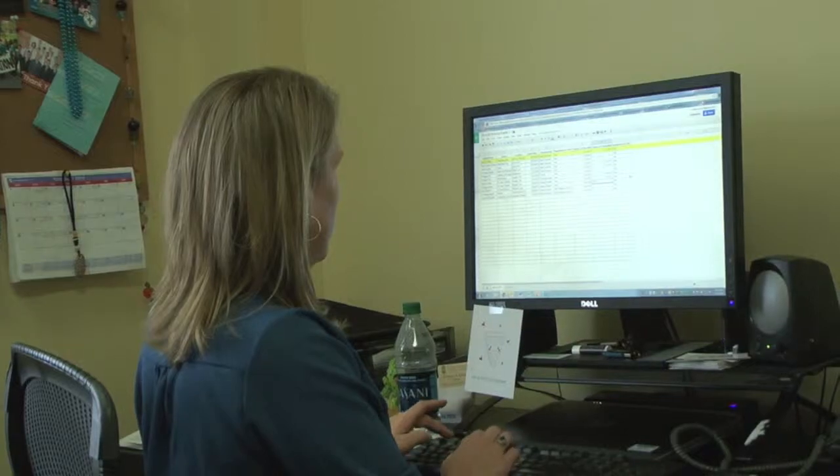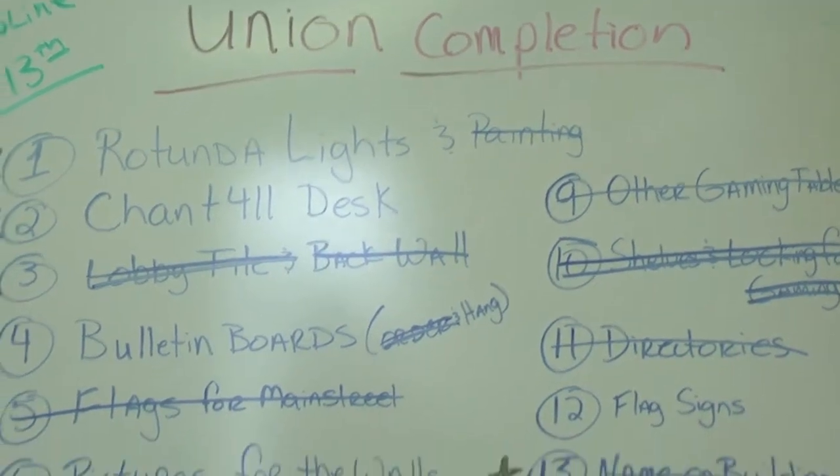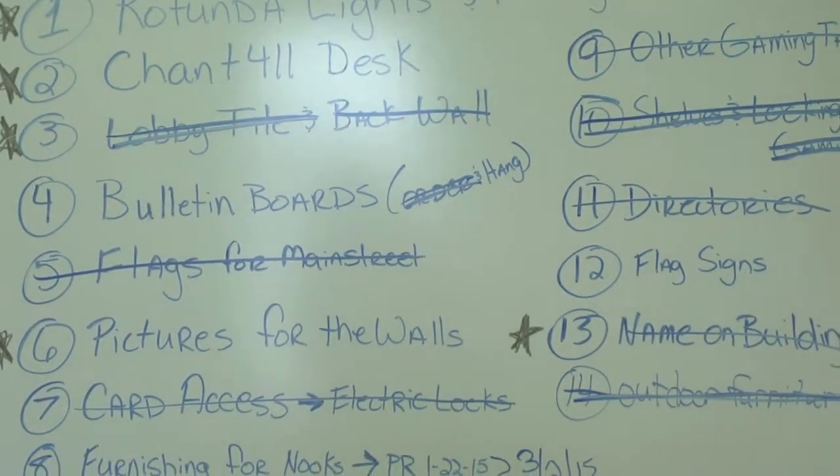Student Life Executive Director Whitney Comer says the union was expanded to update amenities, but also to accommodate the university's growth. 'Right now, Coastal has nearly 10,000 students. With the original student center, it was built in the 70s, back when we had about 1,200 students, and we had long since outgrown what those facilities were allowing us to do.'